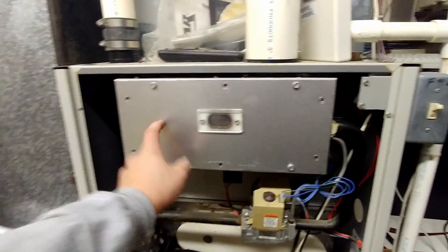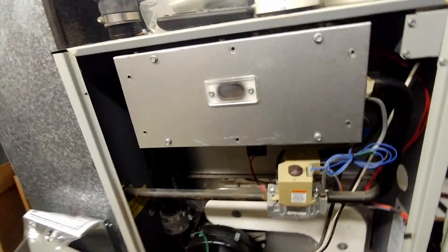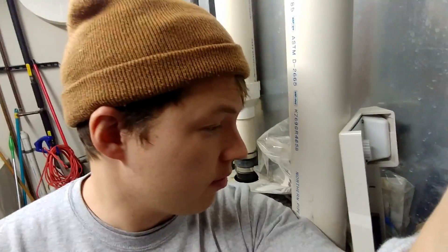This furnace is likely done for. I just wanted to show you that because I have not experienced that terrible of an explosion before on a furnace.